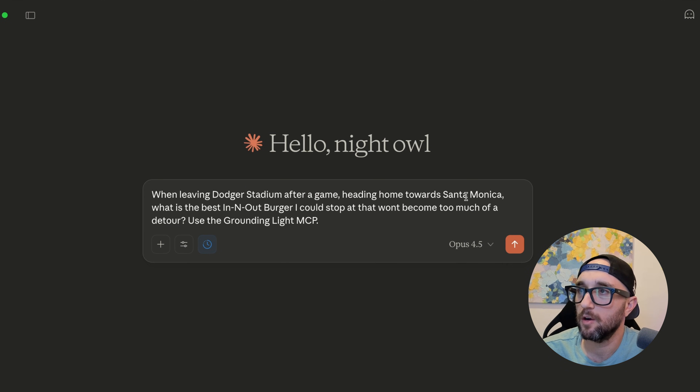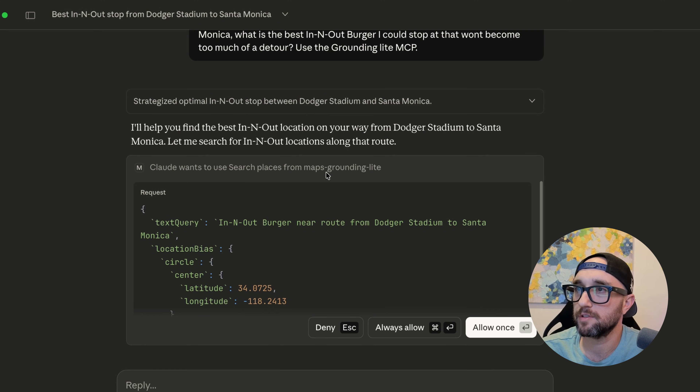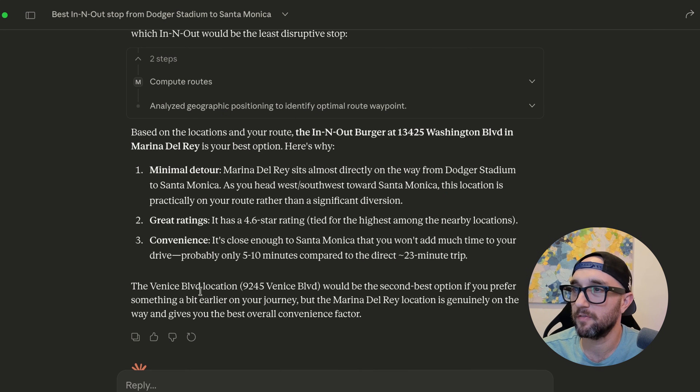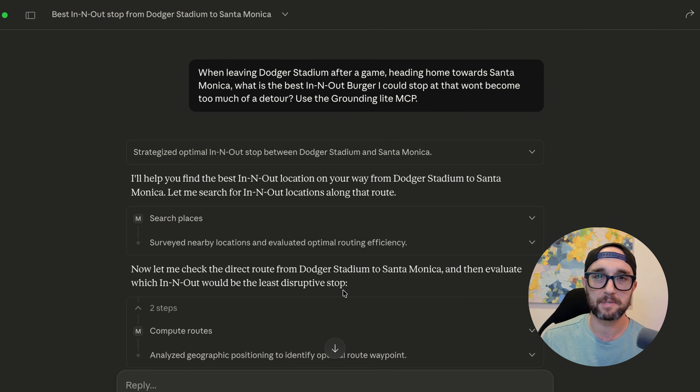Let's try it out. The prompt: when leaving Dodger Stadium after a game heading home towards Santa Monica, what is the best In-N-Out burger I could stop at that won't be too much of a detour? Use the Grounding Light MCP. We don't need Opus for this — Haiku will be fine. Claude wants to use the Maps Grounding Light MCP, so I'll always allow. Based on the route, the In-N-Out on Washington in Marina del Rey is the best option. The Venice location would be the second best if you prefer something a bit earlier, but the MDR location gives the best convenience factor. So we just used the official Google Maps MCP server with Claude to calculate the best In-N-Out location to go to after a Dodger game.